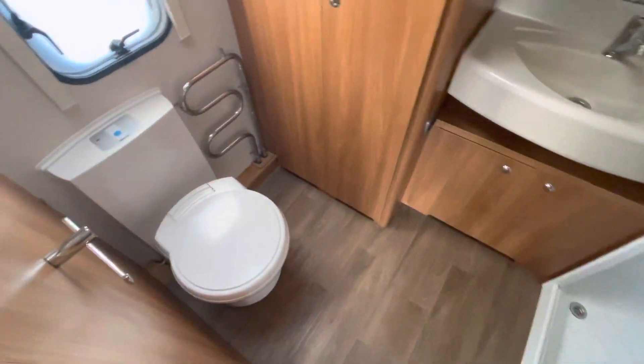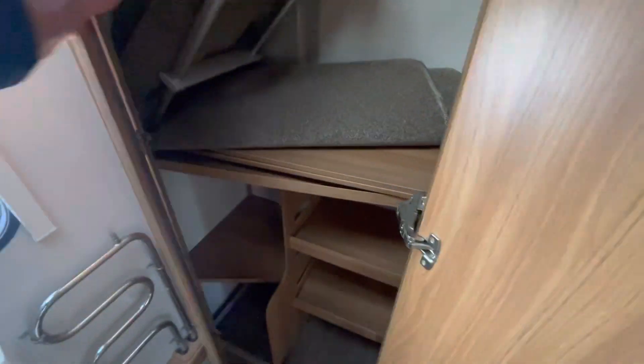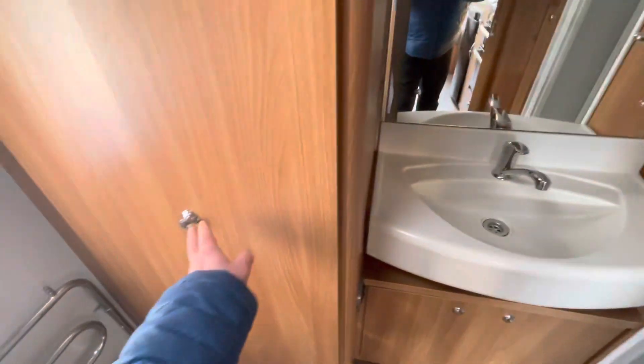Washroom area - toilet, radiator, wash basin and shower compartment. And just to show you the storage in the van - there's quite a lot of storage for the family. Carpentry in there as well.